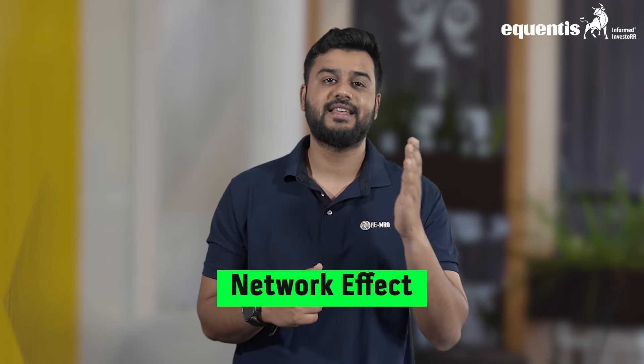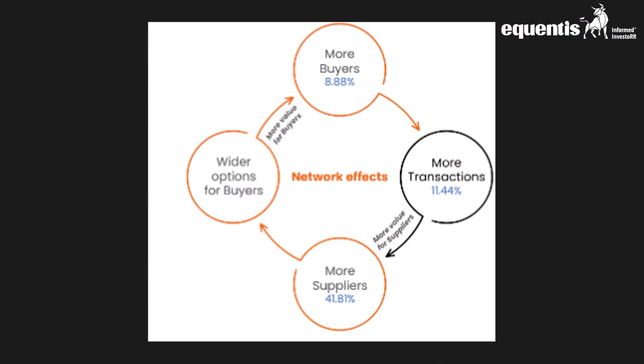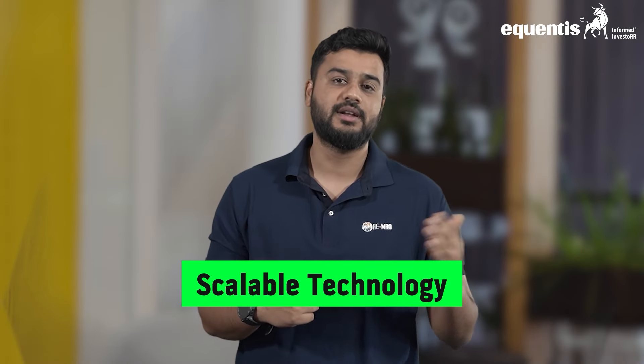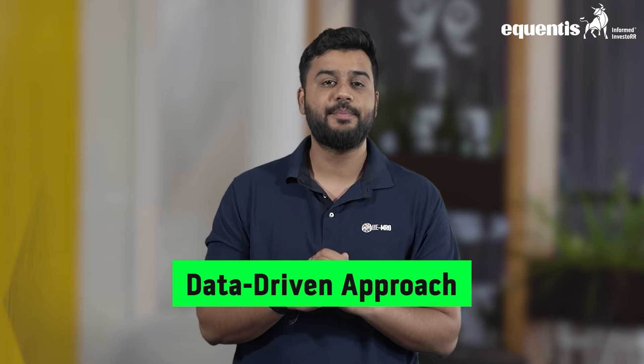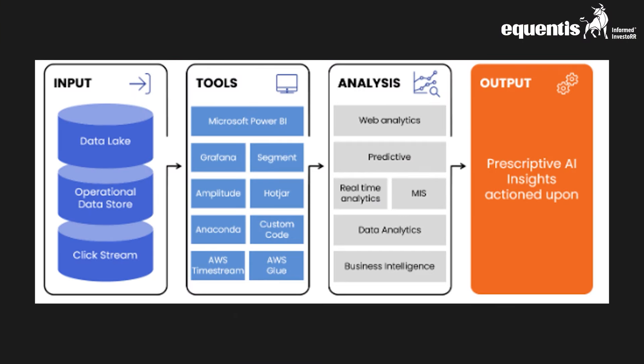To conclude, let's look at the strengths and weaknesses. Starting with strengths: first, the unique platform benefits from a network effect — as more buyers use the platform it becomes more attractive to sellers and vice versa, leading to increased transaction volume and revenue. Second, TBO Tech utilizes a modular and scalable technology platform, allowing them to easily add new features, product lines, and markets without major disruptions. Third, the company leverages user data to refine its platform, improve user experience, and make data-driven decisions such as sales forecasting and marketing strategies.